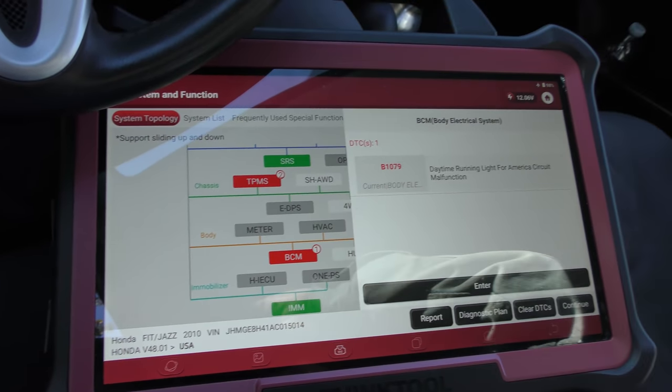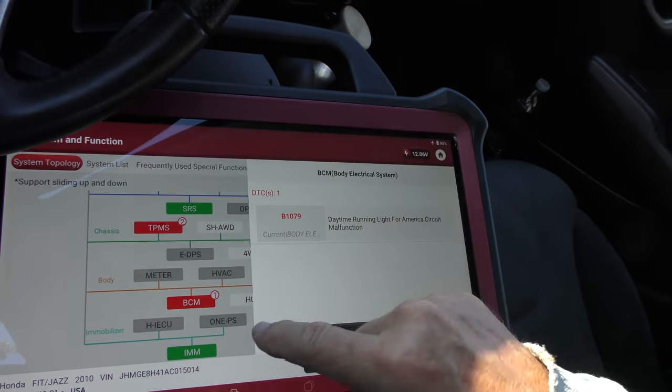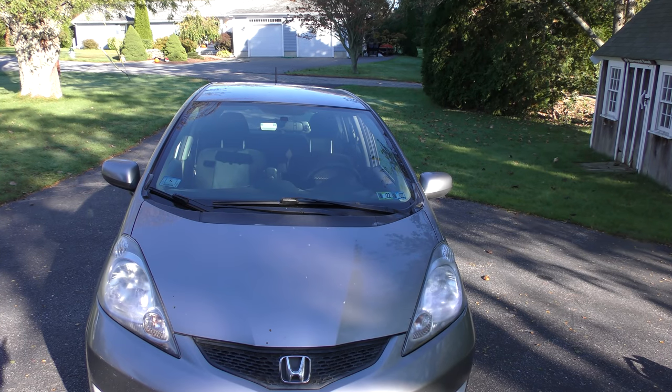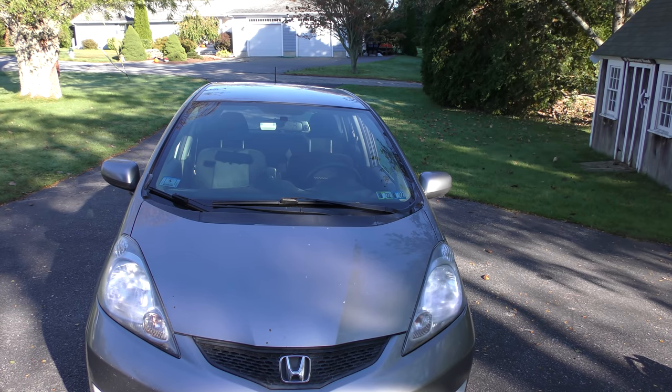The body control module code — well, his daytime running lights work, but he swapped them out and didn't want to buy a decoder, so that doesn't really mean anything. We don't care about that either. Now this car seems to be trying to tell me something — you can see the headlights appear to be flashing, but they're actually not flashing. They're special lights he put in there and the sun is shining into them. It's not flashing; the camera's just picking up on it.